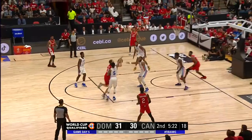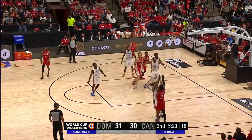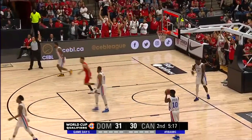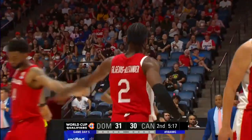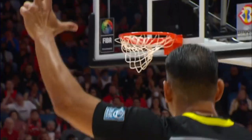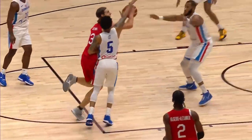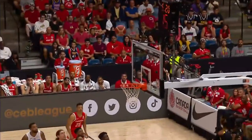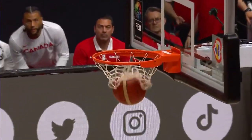Canada trying to regain the lead here. Olenek kicks it. Gildas Alexander for three — the crowd were already up, you could hear the anticipation as soon as he got it in his hands. Three from Shea — Gildas Alexander, the seventh three of the game for Canada. Seven-for-fifteen, forty-six percent from three at the end of the first quarter.